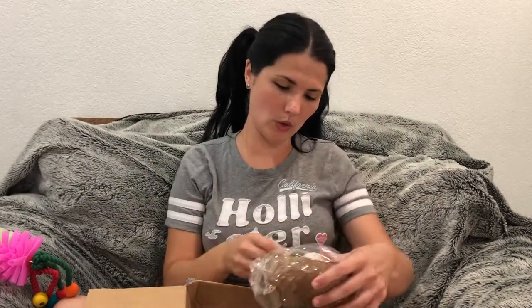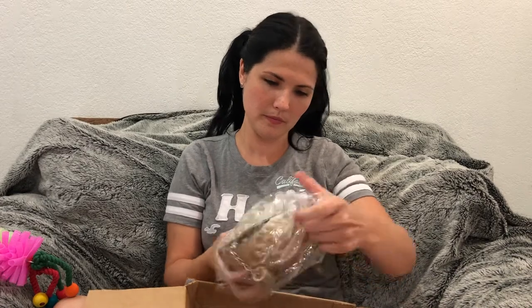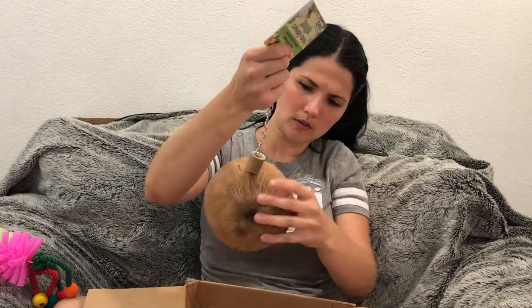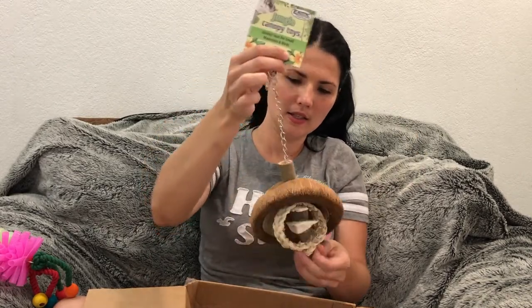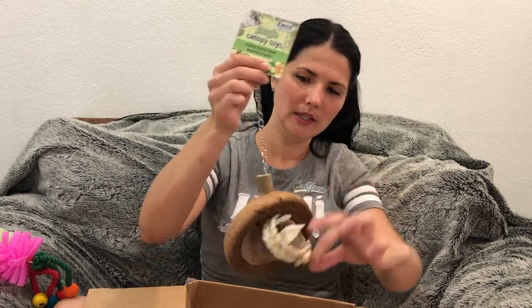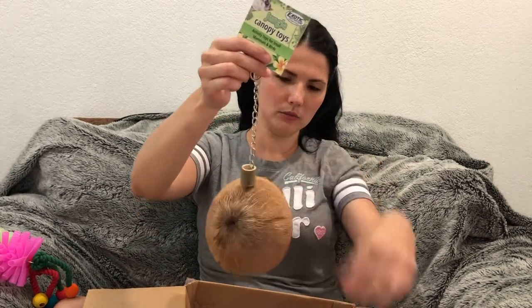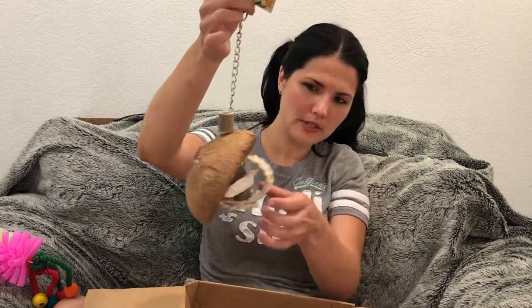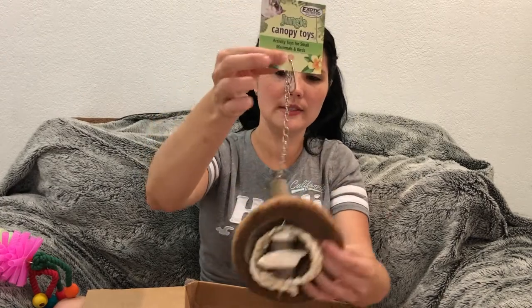We also have this — it's like a little coconut, and it has little toys in here. It actually has a spot where you can hang extra stuff on there. I like to hang things from here too — you can add stuff to the toy, which is really nice. You can add something where maybe you can hang treats. It's really, really nice.